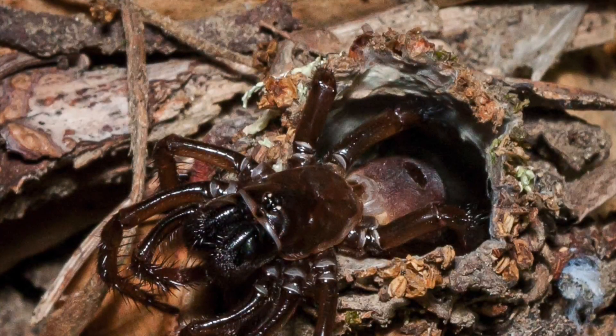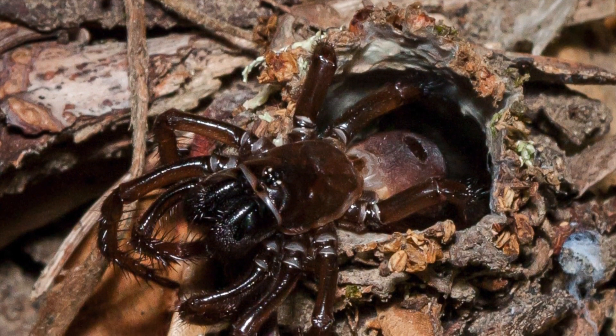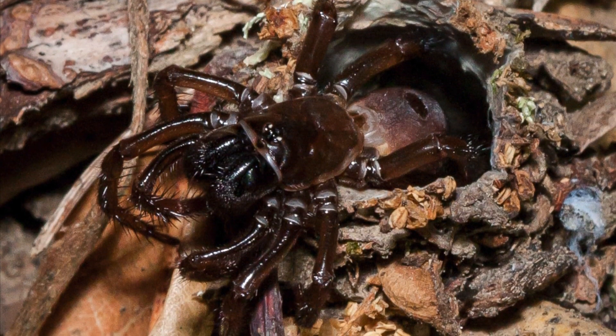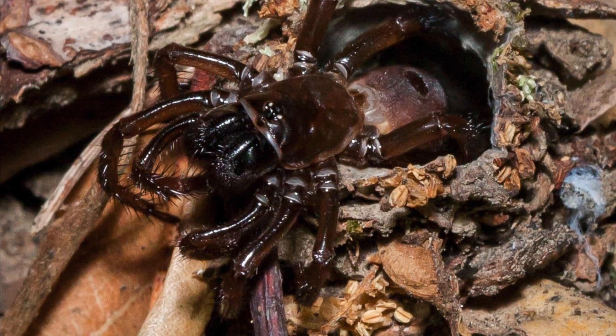It's not likely that you'll see one of these arachnids out of its small burrow, but they are somewhere between a dime and a quarter in size, with females slightly larger than males.